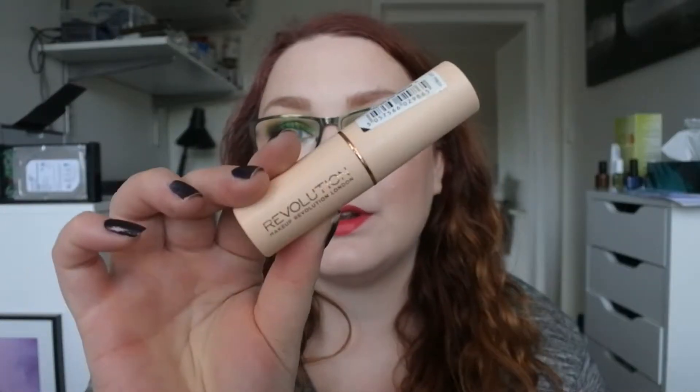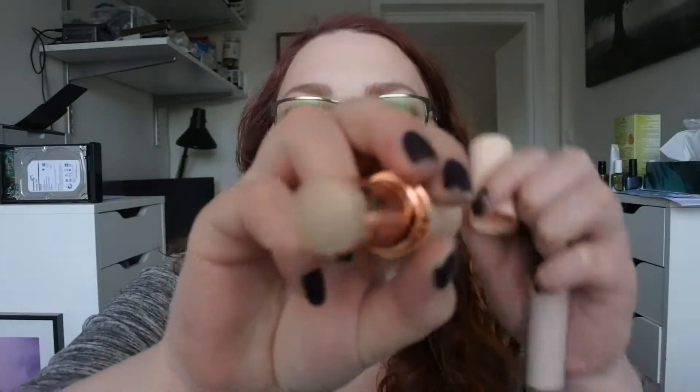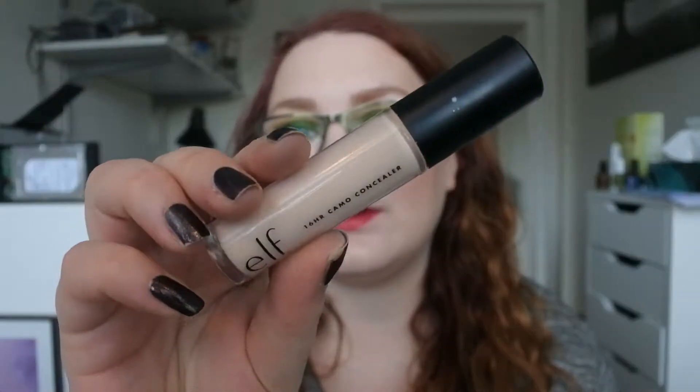First I'm going to start out with two base products. I've been trying to use the Revolution foundation stick in F1 — I don't like this at all, but I will try to use it on days that I am home. Then I've used the ELF 16 Hour Camo Concealer in Fair Rose under my eyes. I do like this — it's really pale.